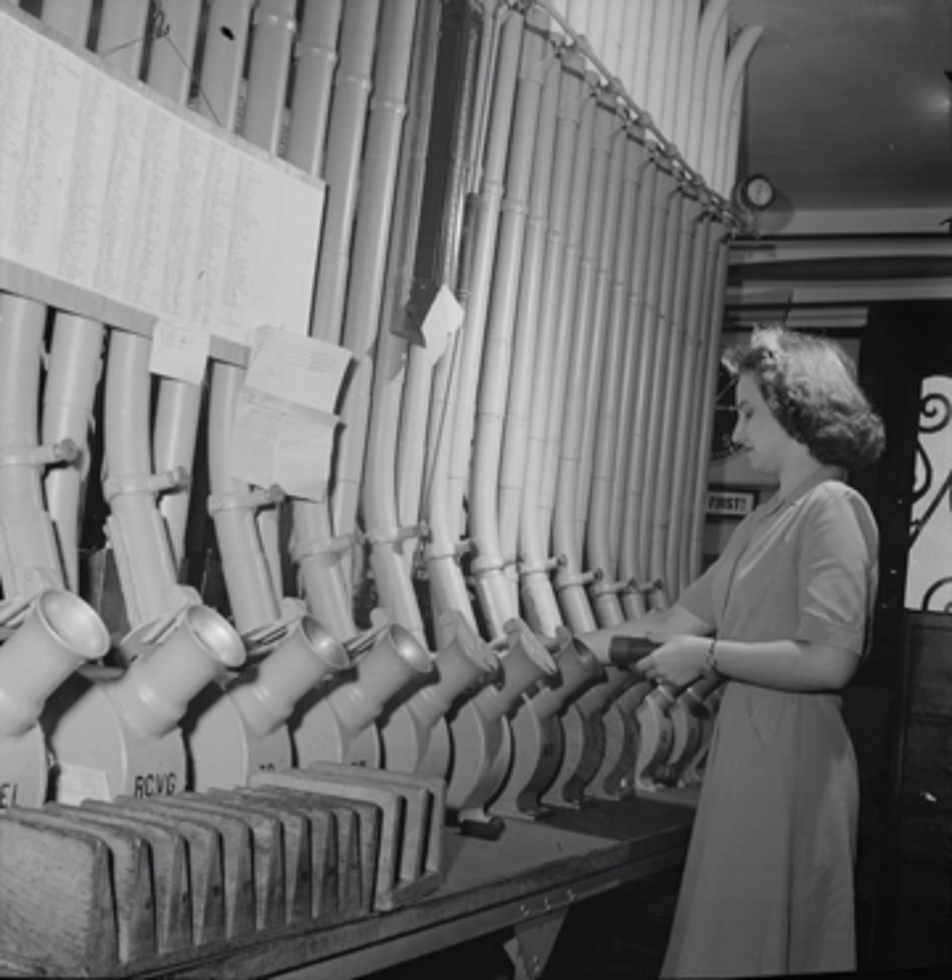In large retail stores, pneumatic tube systems were used to transport sales slips and money from the salesperson to a centralized tube room, where cashiers could make change, reference credit records, and so on. Many banks with drive-thrus also use pneumatic tubes to transfer input from customers to a teller. Some large corporations such as Costco have used pneumatic tubes in the past to transfer money from the food court to the main cashiers.